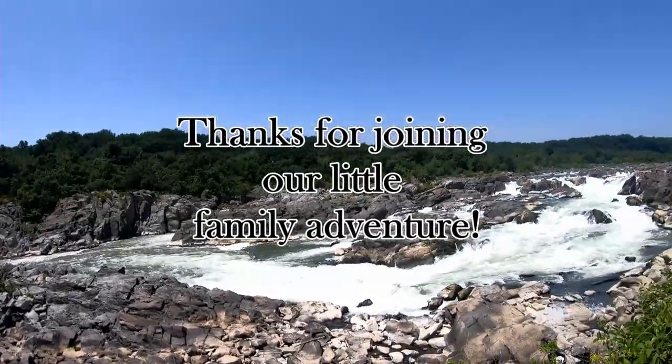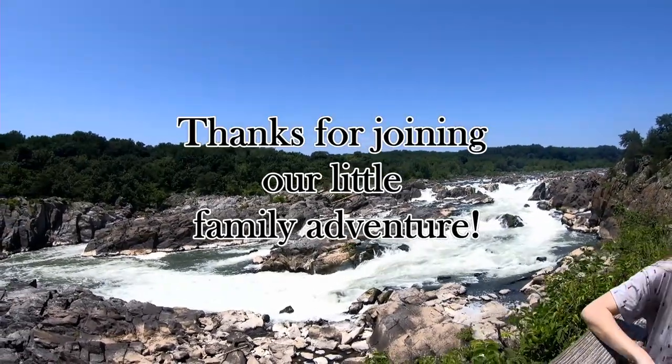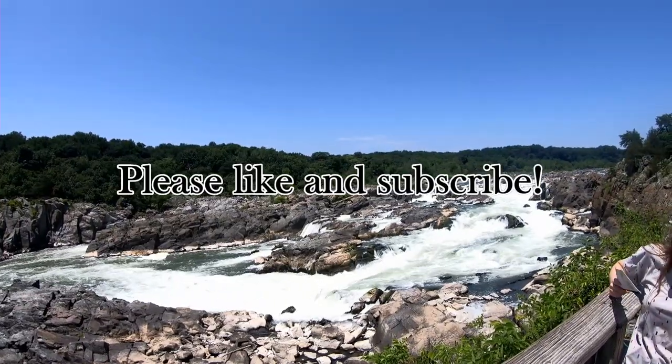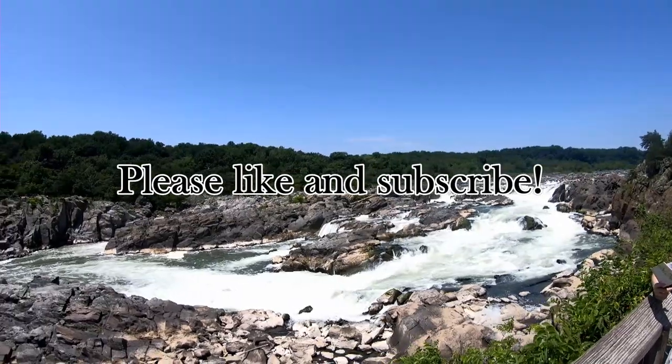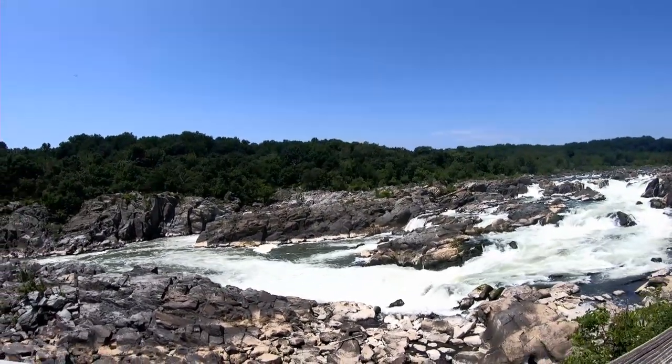Today, the nearly 185-mile waterway and towpath serves another purpose for hikers, bikers, and campers to find adventure along its nearly level path. Now part of the National Park Service, the C&O Canal is an amazing pathway to history. Come check it out.